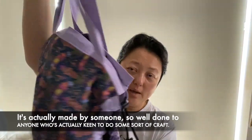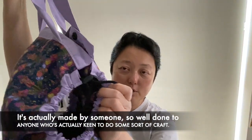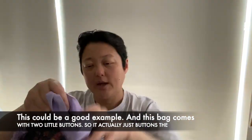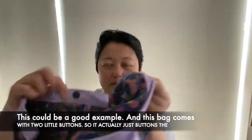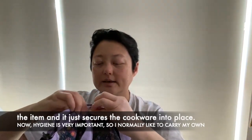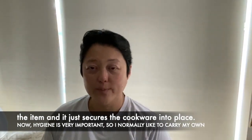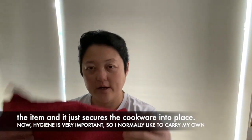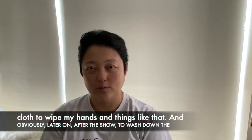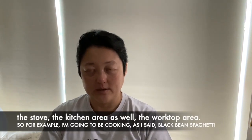This bag here is actually made by someone, so well done to anyone who's keen to do some sort of craft — this could be a good example. This bag comes with two little buttons, so it actually buttons the item and just secures the cookware in place as well. Now, hygiene is very important, so I normally like to carry my own cloth to wipe my hands, and obviously later on after the show to wash down the stove and the kitchen worktop area.